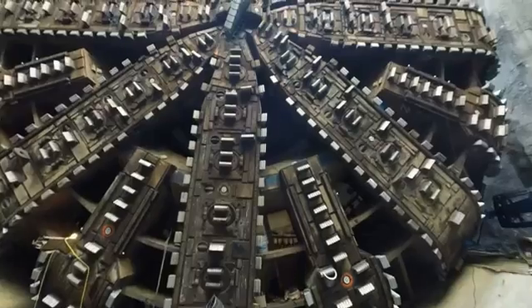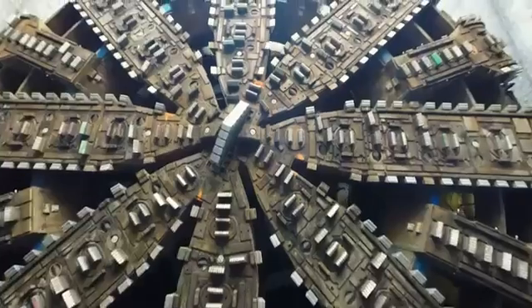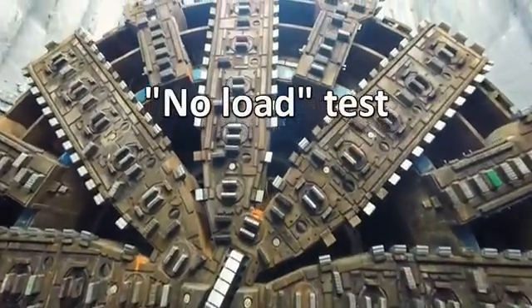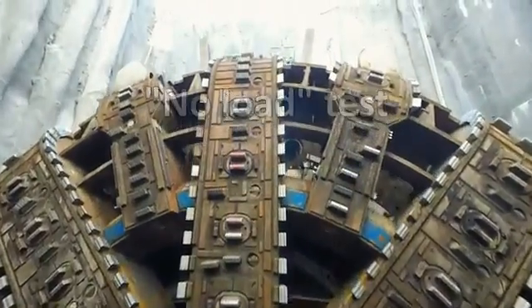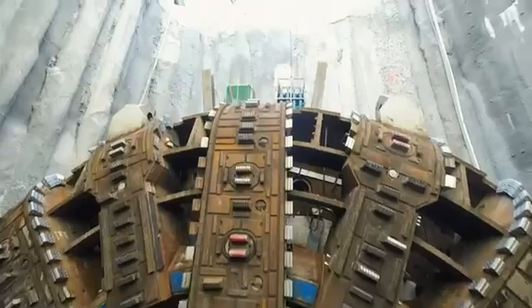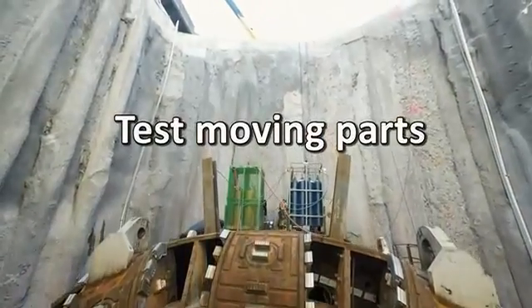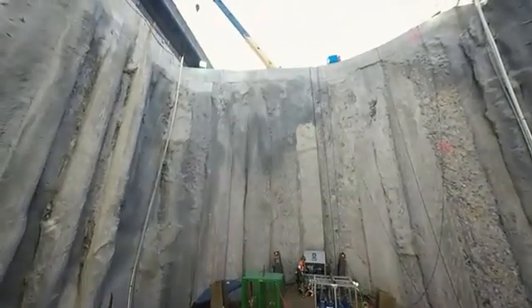Once everything's reassembled, we're going to measure everything to make sure it's exactly in the place that it needs to be. Then we're going to do what we call a no-load test — testing everything that's been reconnected to make sure everything's going where it needs to go in the TBM. It's also going to involve having all the moving parts move and verifying that we've got the right tolerances and clearances for the machine to operate properly.